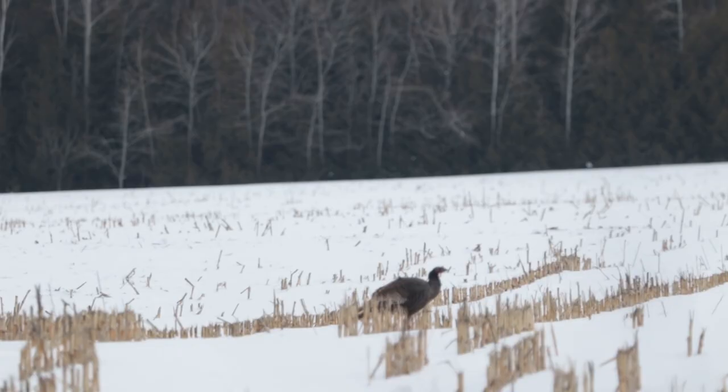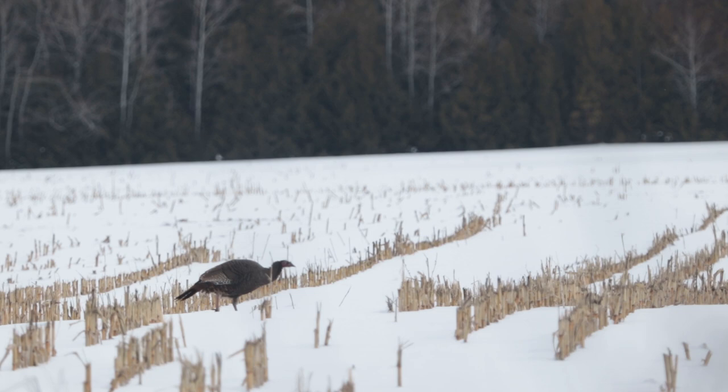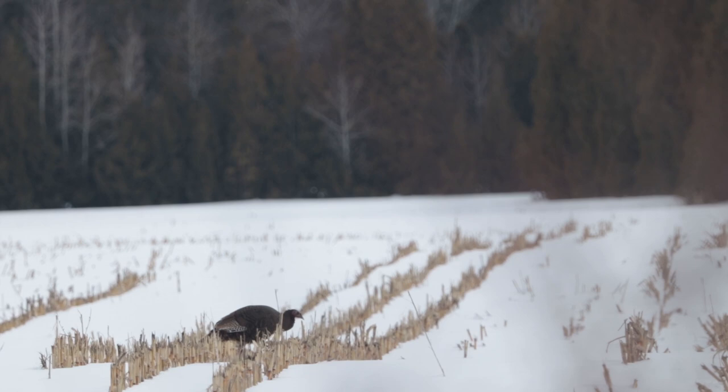As I head out for my journey, I spot a lone turkey. It's odd, because normally turkeys hang out in rafters, which is a group of turkeys.